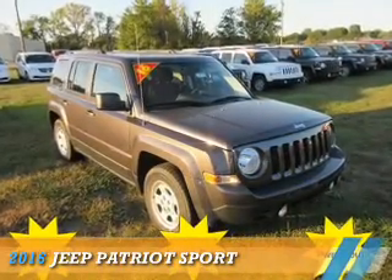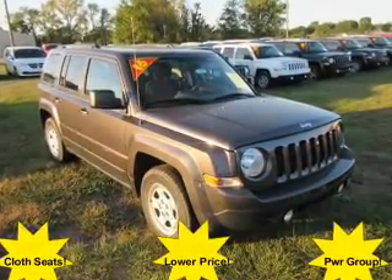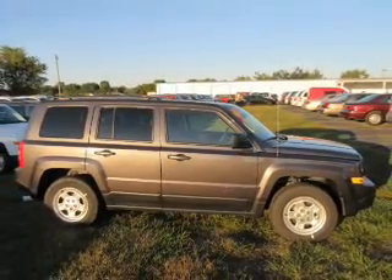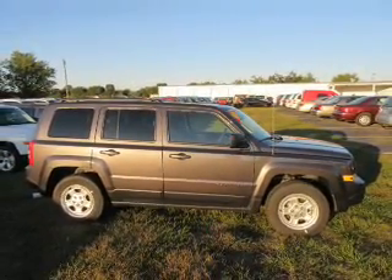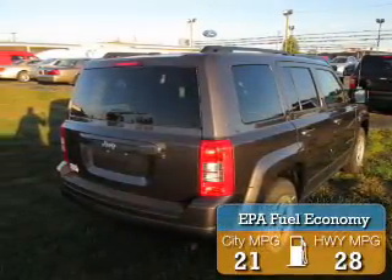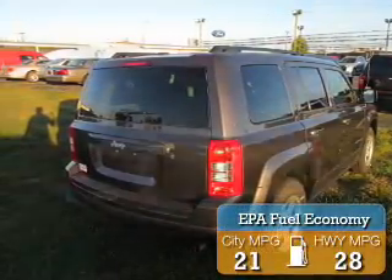Presenting the 2016 Jeep Patriot. It's powered by front wheel drive, a 2.4 liter 4 cylinder engine, and a 6 speed automatic transmission. Great fuel efficiency saves you money by requiring fewer trips to the gas station.